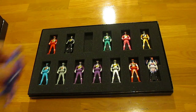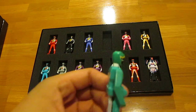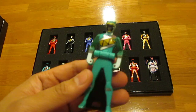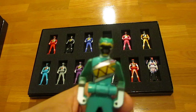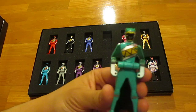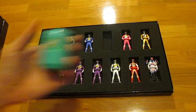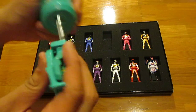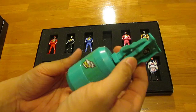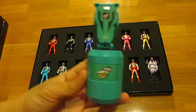Next is my favorite of the core five — Kyoryu Green. I just love his helmet design. Great key, screen accurate. Here it is in Ranger key mode, and here's the Kyoryu Green sound capsule. 'Zangeki no Yusha, Kyoryu Green!'